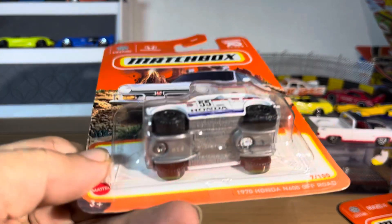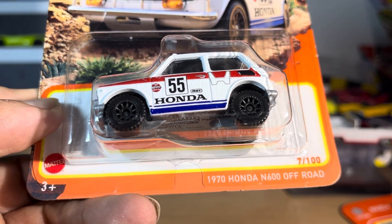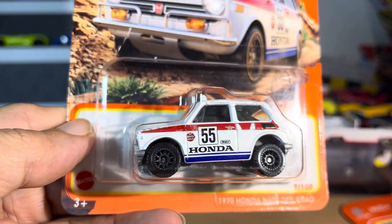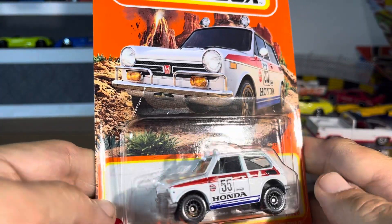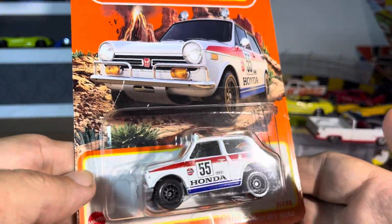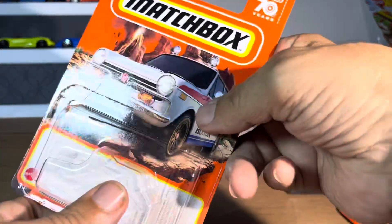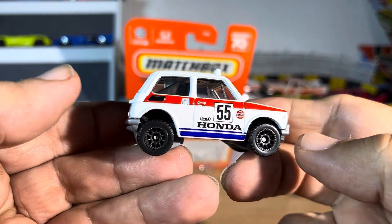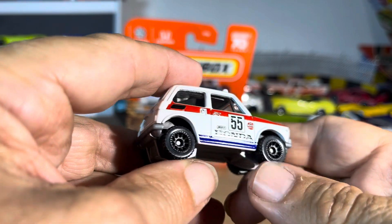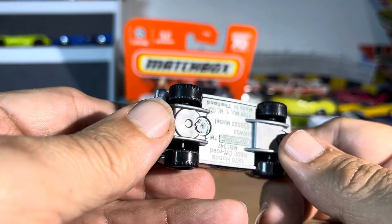What's up guys, so now we have a 1970 Honda N600 off-road. I thought it was a taxi when I first saw it — I said okay, I haven't seen this one before. That's cool. I didn't know — you gotta see what we got. Personally, I wouldn't want to go off-road with this thing. It is jacked up in the back a little, jacked up in the front — pretty wild looking.